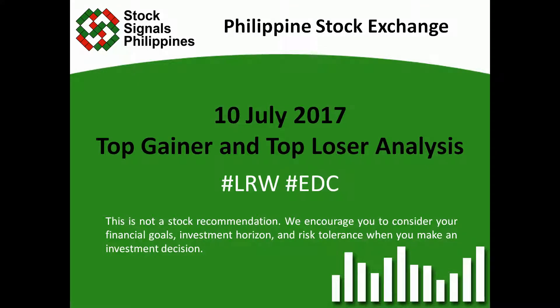Hi everyone, this is StocksFMOS Philippines teaching you how to trade and invest in the Philippines stock market independently.